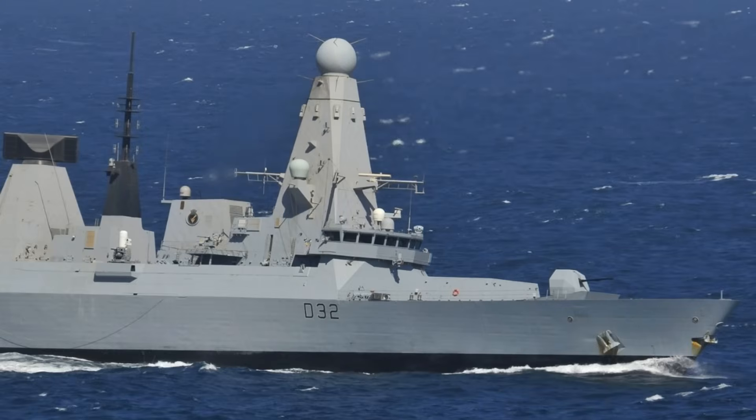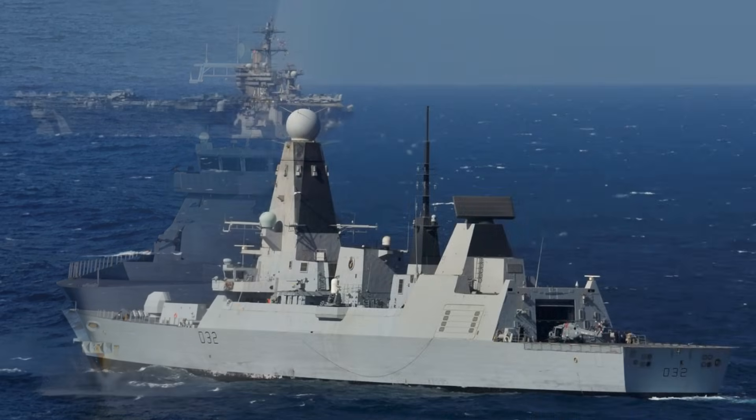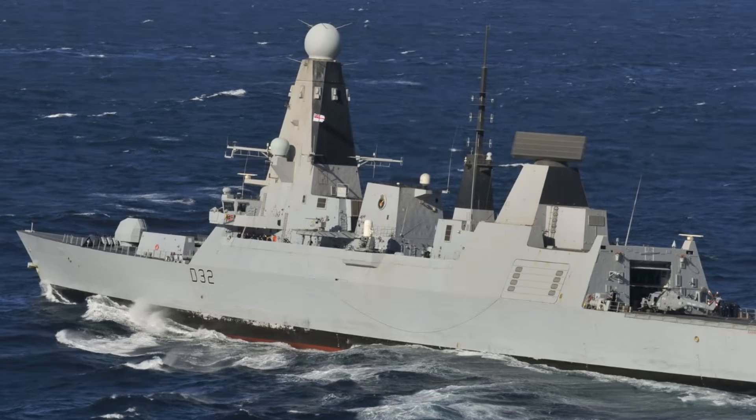Yet the real strategic question is whether the upgrade restores confidence in Britain's surface combatant force. Capability gaps attract scrutiny. Critics of the Type 45 program have long argued that the destroyers were over-engineered, underpowered, and fielded before their key systems were mature. Supporters counter that once upgraded, the ships will remain among the most capable air defense platforms afloat.